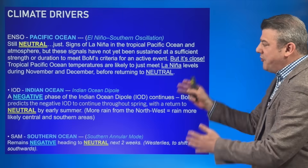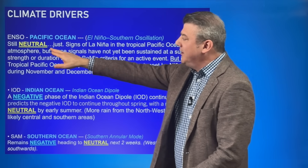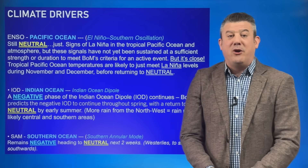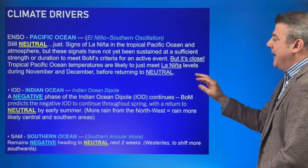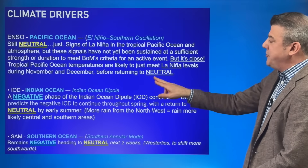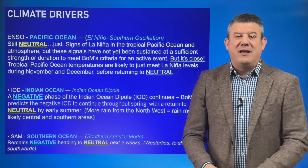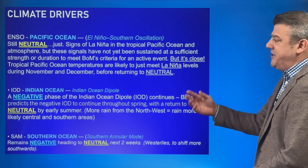Let's have a look at the climate drivers. Starting with the La Niña discussion: ENSO is still neutral, but there are signs of La Niña showing up. The signals haven't been sustained at sufficient strength or duration to meet the Bureau of Meteorology's criteria for a La Niña event, but it is very close. We're seeing the chance of La Niña forming over November and December before it returns back to neutral. Whether we will even notice that around New Zealand and Australia is hard to know, as it doesn't sound overly powerful. But if you're in the tropical islands, you might start to notice more low pressure and more rain around places like Fiji.